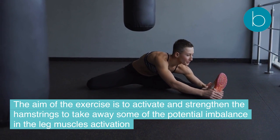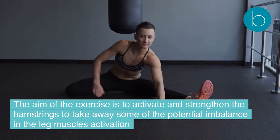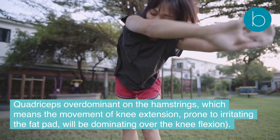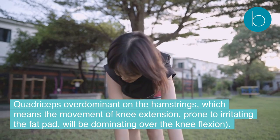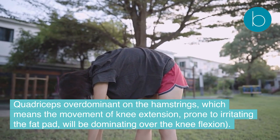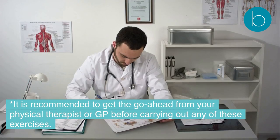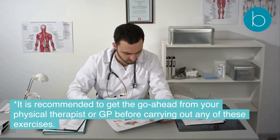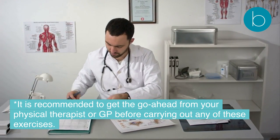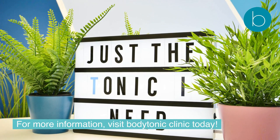The aim of the hamstrings curl is to activate and strengthen the hamstrings to address potential muscle imbalance — where the quadriceps are over-dominant, causing knee extension movements that irritate the fat pad to dominate over knee flexion. It is recommended to get the go-ahead from your physical therapist or GP before carrying out any of these exercises. For more information, visit Body Tonic Clinic today.